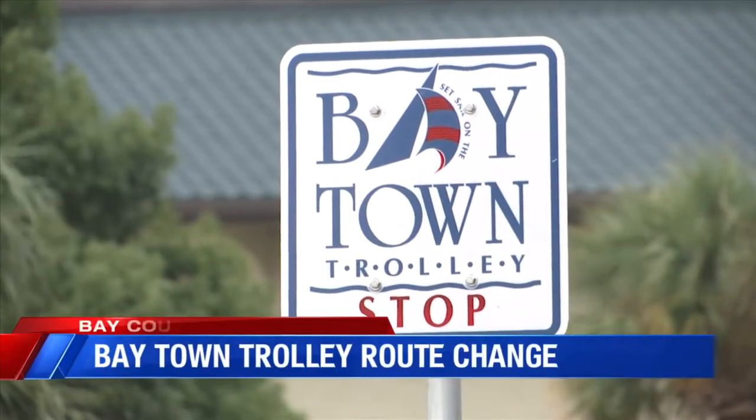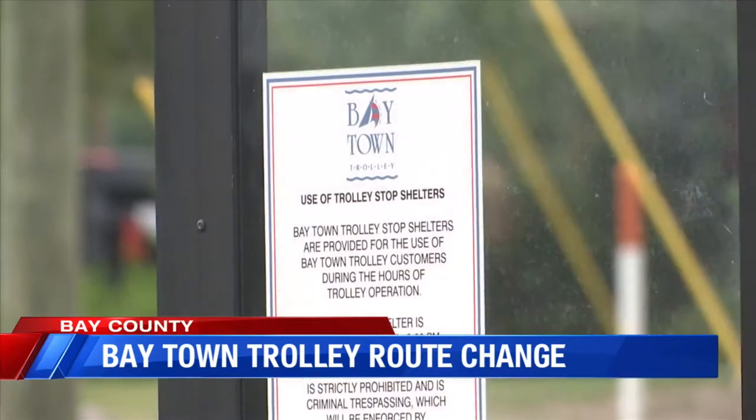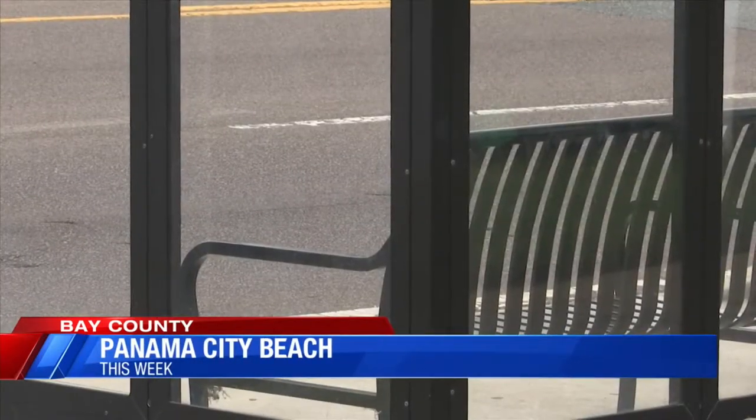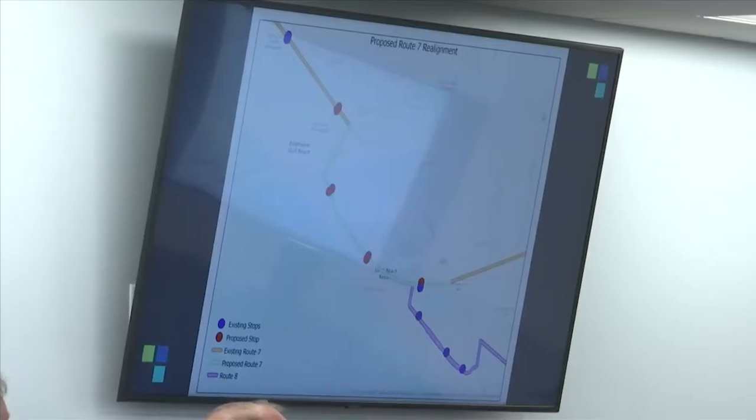Baytown Trolley will soon see a route change as the city of Panama City Beach updates its Front Beach Road tram lanes. The route change was approved on Wednesday at the Bay County Transportation Planning Organization meeting. The route runs from Gulf Coast State College all the way to the Panama City Beach West End's Winn-Dixie. The original route uses Hutchison Boulevard before transitioning onto Front Beach Road, but that will now be changed to use Front Beach Road's tram lanes entirely.